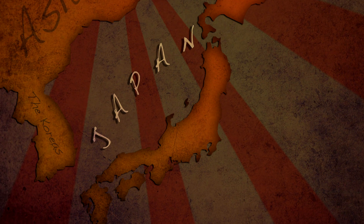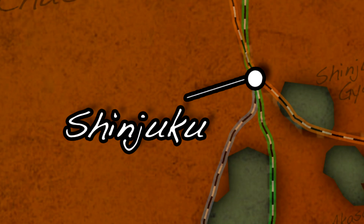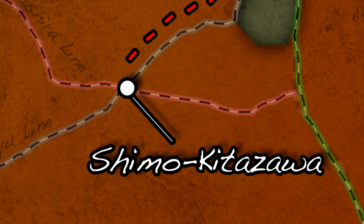How do I get there? If you're new to Japan, you'll want to start in Tokyo, the largest city in the world. From Shinjuku, take the Odakyu Line to Shimokitazawa — about 10 minutes. As always, remember that this information may be out of date by the time you're watching this.